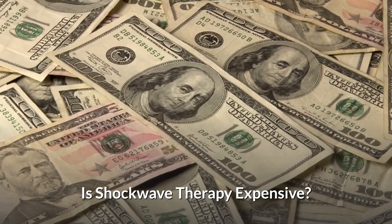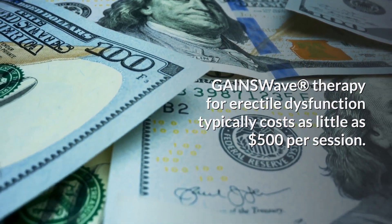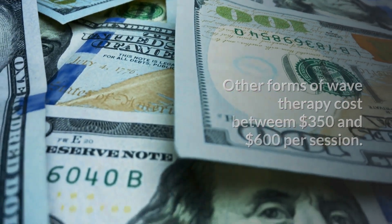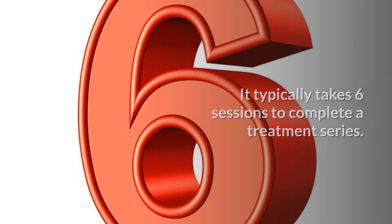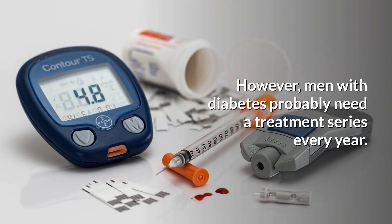Is shockwave therapy expensive? GAINSwave therapy for erectile dysfunction typically costs as little as $500 per session. Other forms of wave therapy cost between $350 and $600 per session. It typically takes six sessions to complete a treatment series. It is generally recommended to have a treatment series every two years. However, men with diabetes probably need a treatment series every year.